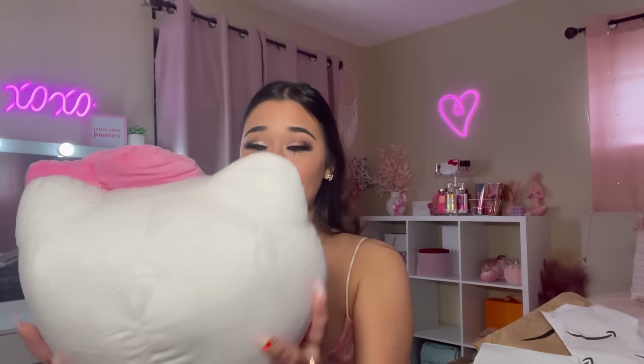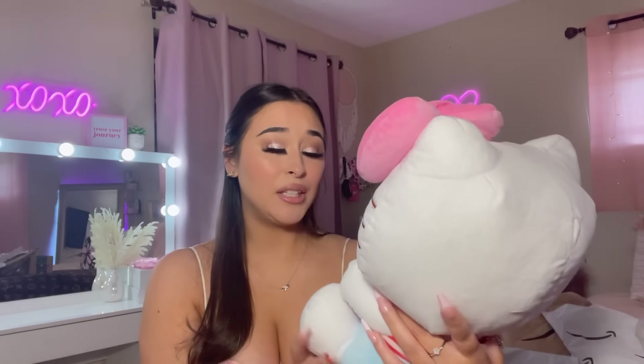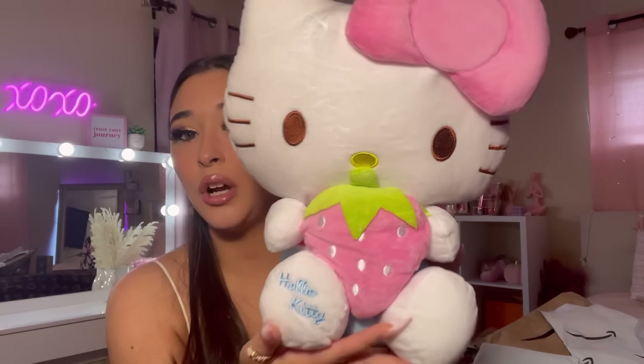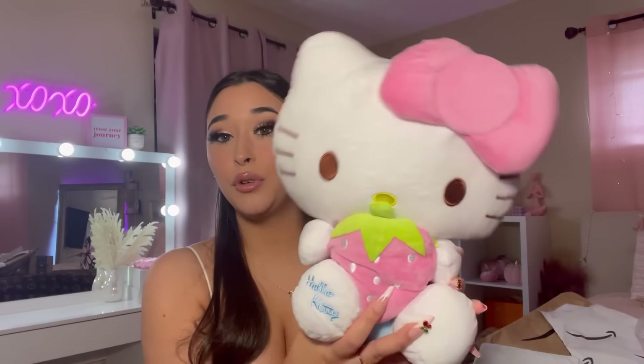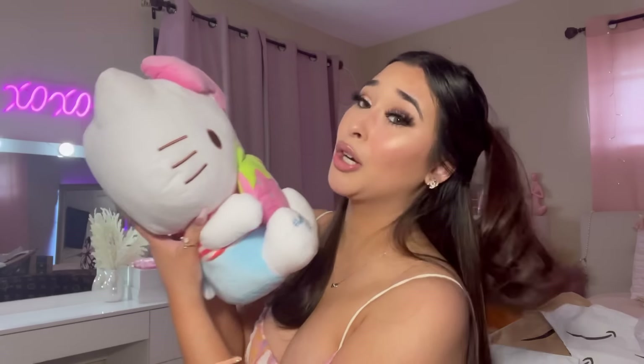Oh my gosh, you're so cute! This is my first ever Hello Kitty plushie - first ever. I could never find any at the stores, I could never find the little dangle keychain things. But you are the cutest! This is the strawberry Hello Kitty - she has a big freaking bubble head. She was so worth it. I kind of want to put her in the background so y'all can see her.